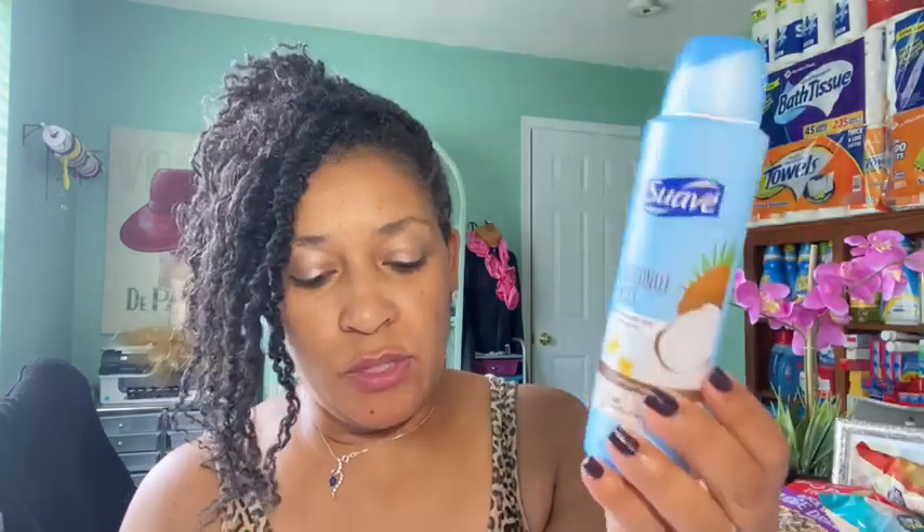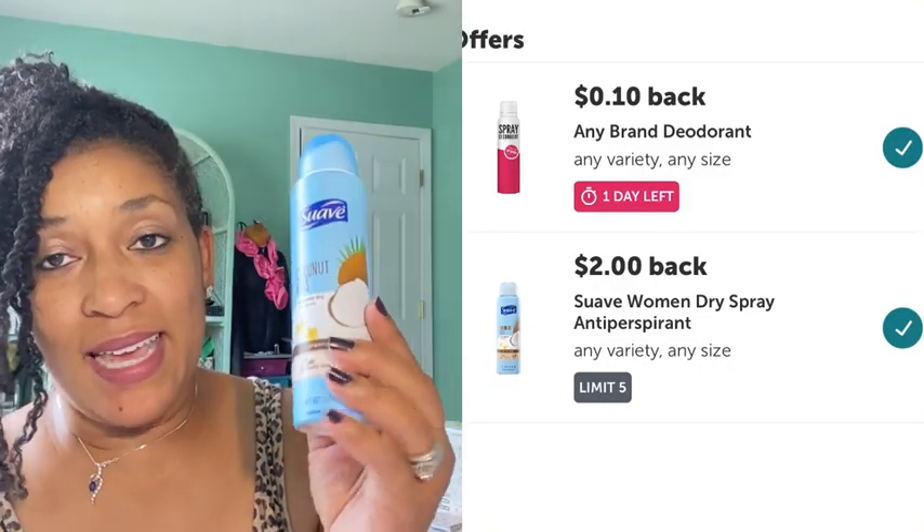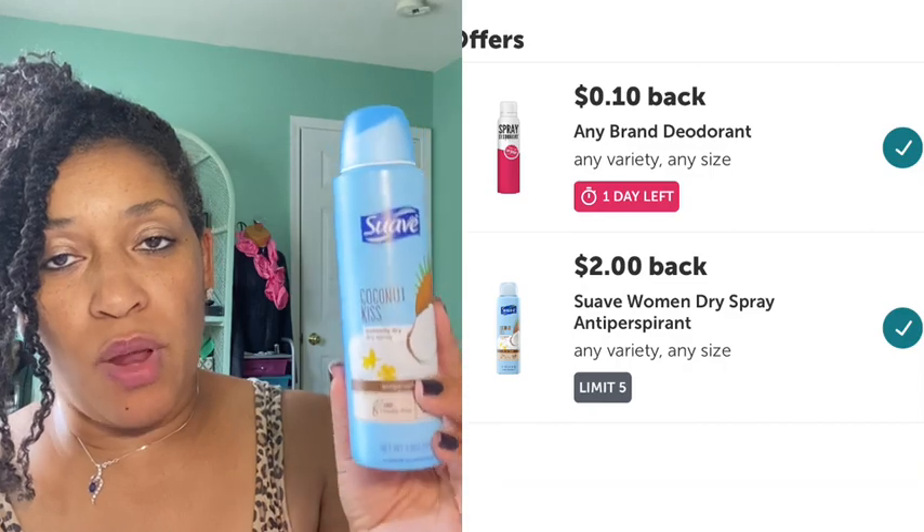The next rebate was the Suave dry spray deodorant, priced $3.97. There's $2.00 coming back from Ibotta and there is an any-deodorant rebate that attached giving an additional 10 cents, making the final cost $1.87 — two rebates for this one.